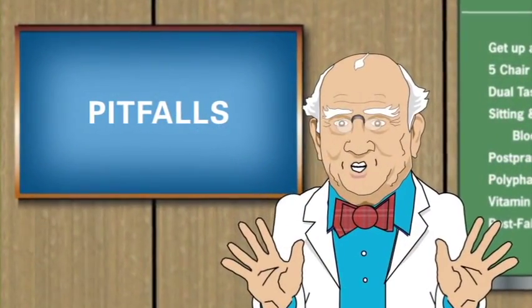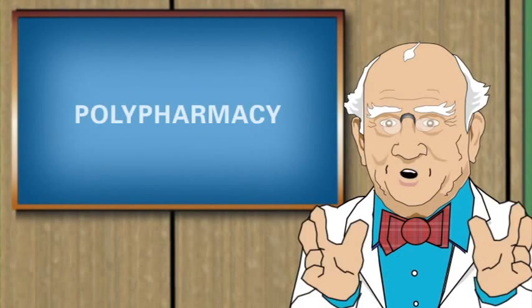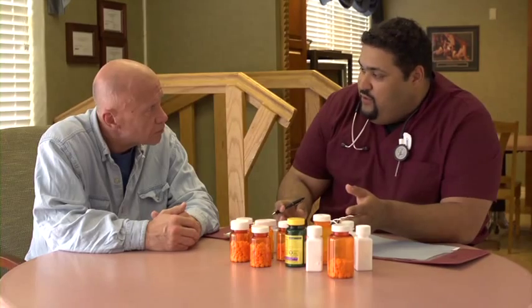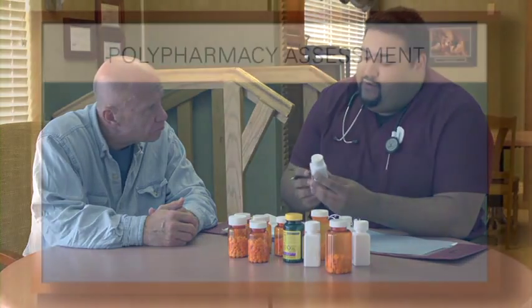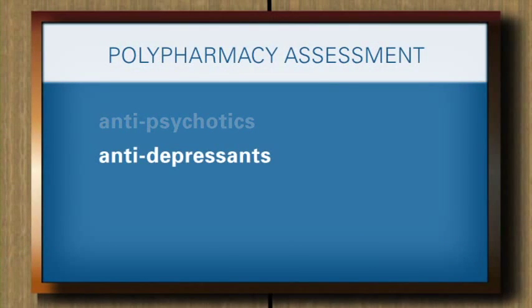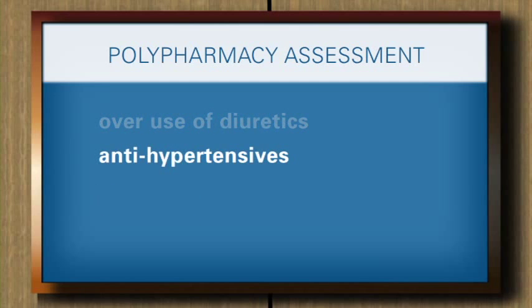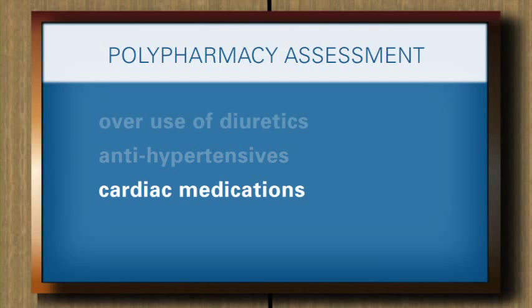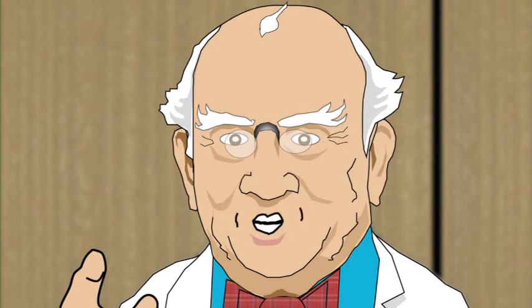Welcome again to Pitfalls. Dr. Julius Tipover again to talk to you about the assessment we call polypharmacy. The more medications a resident takes, the greater the risk of falling. Certain classes of drugs — including antipsychotics, antidepressants, sedatives, hypnotics, overuse of diuretics, and antihypertensive and cardiac medications — can affect blood pressure and balance. These drugs should be avoided in older residents unless absolutely necessary, and the resident's primary care provider or pharmacist can provide further guidance.